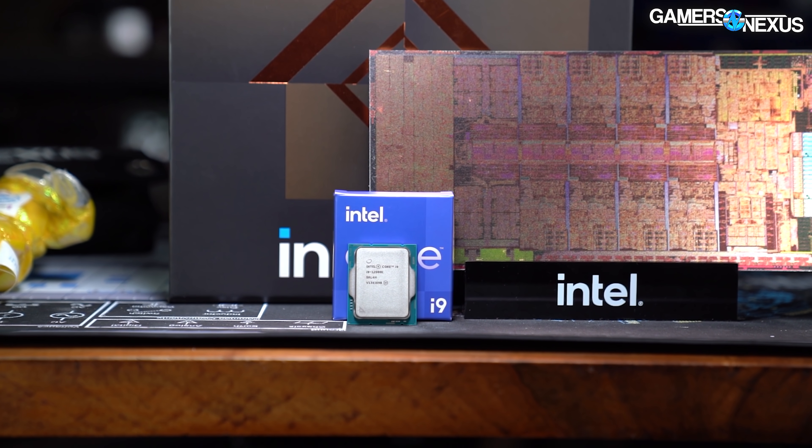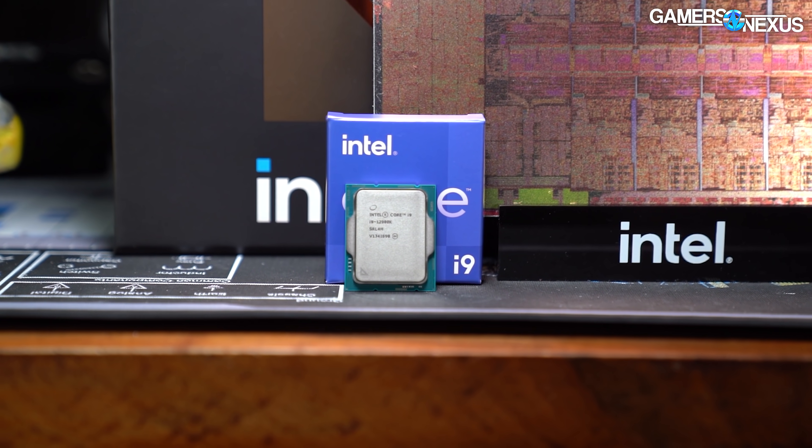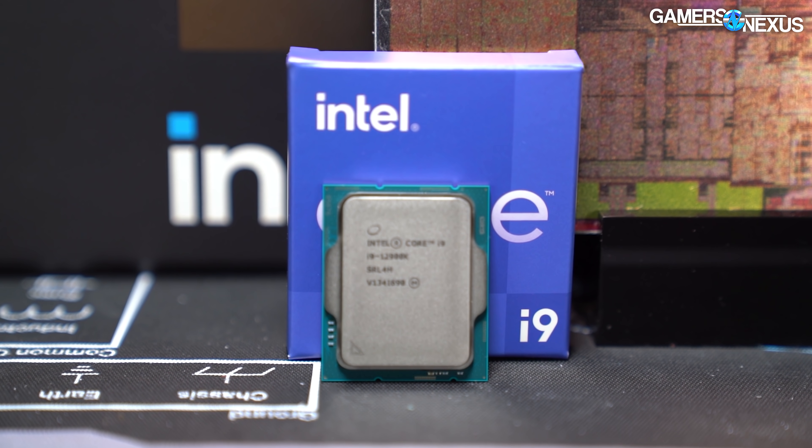The only difference between the three is frequency, which will affect FPS a little bit. Our view is: if the 12900K's IGP is not good, then none of them will be good, so it'd be a waste of time to validate all of them. For the 12700K and 12600K, you can more or less do some simple math and shave a little bit off the 12900K's performance to get the same end conclusion.